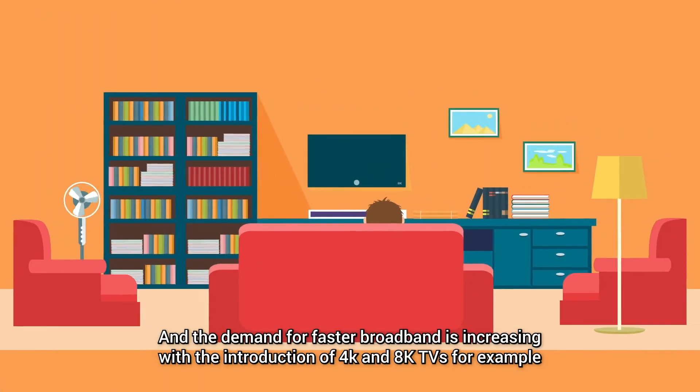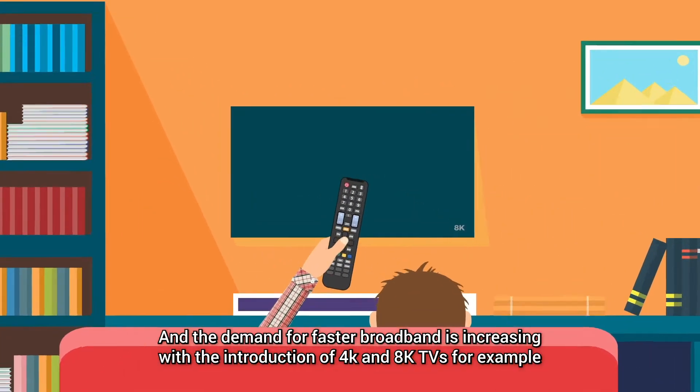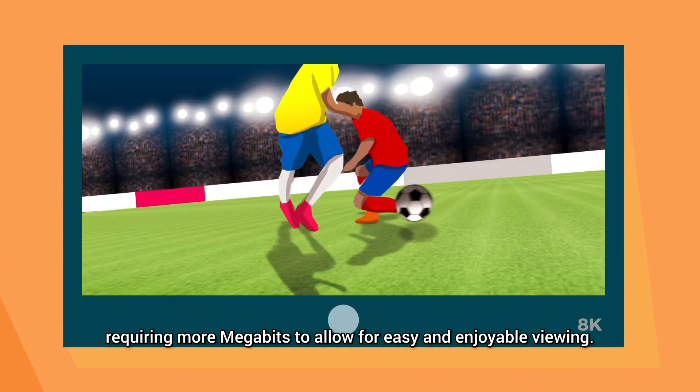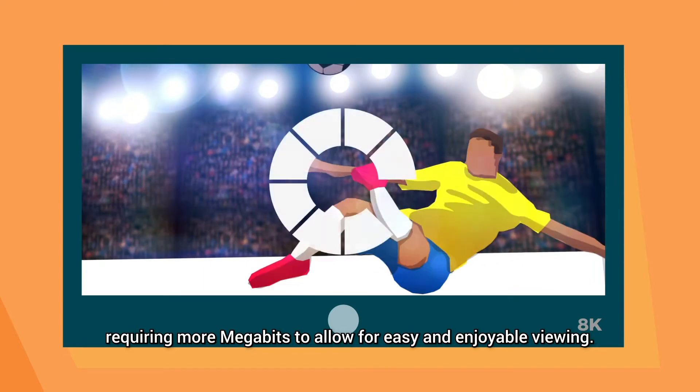The demand for faster broadband is increasing with the introduction of 4K and 8K TVs, for example, requiring more megabits to allow for easy and enjoyable viewing.